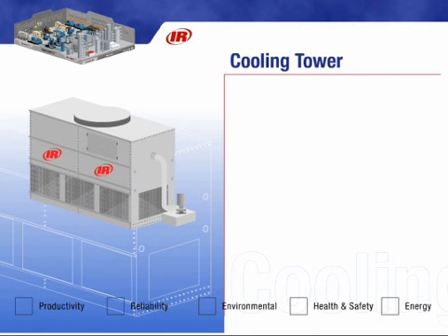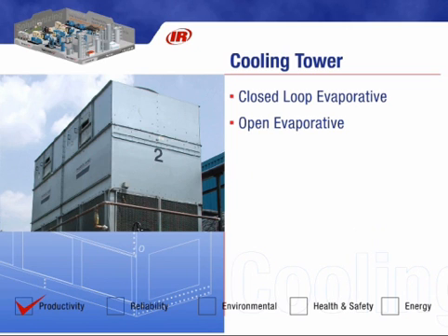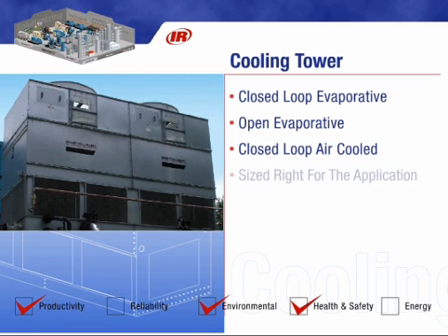Fluid coolers are another possible solution. Ingersoll Rand's line of fluid coolers include closed-loop evaporative, open-evaporative tower styles, and closed-loop air-cooled styles. With the ultimate cooler sized right for the entire compressed air solution, operating costs are lowered.